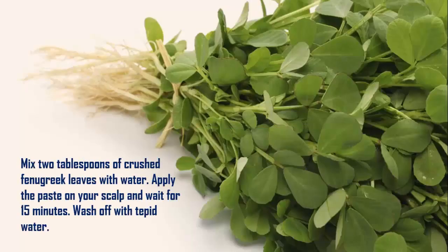Remedy 2: Fenugreek Leaves. Mix 2 tablespoons of crushed fenugreek leaves with water. Apply the paste on your scalp and wait for 15 minutes. Wash off with tepid water.